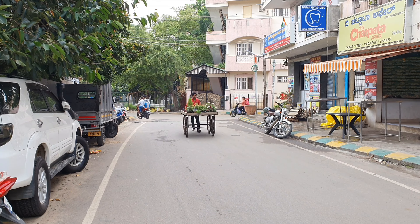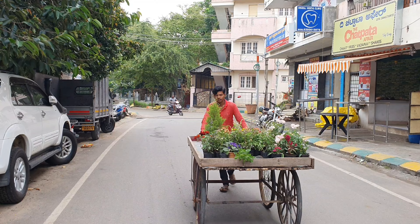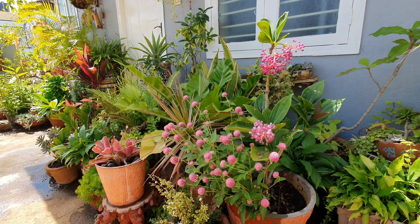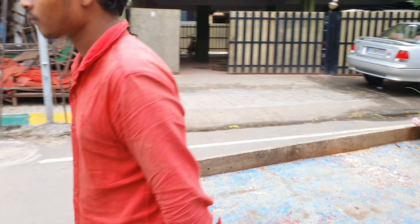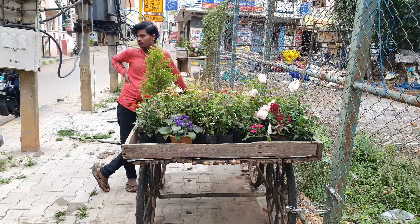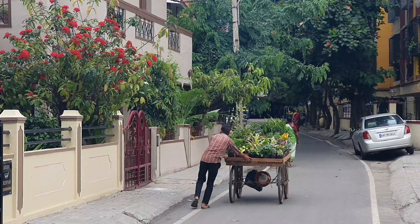They also have a robust supply chain with pushcarts that bring the plants to our doorsteps. And trust me, some of the most exotic plants I have in the garden are from these pushcart vendors who often knock on my door, seeing the plants outside my house, for their boni or their day's first payment. Some are connected to the nurseries and some are just freelancers.